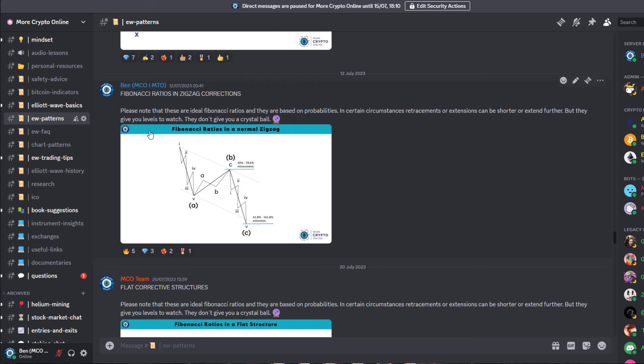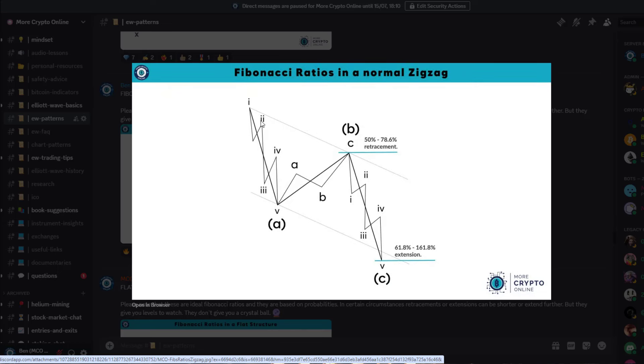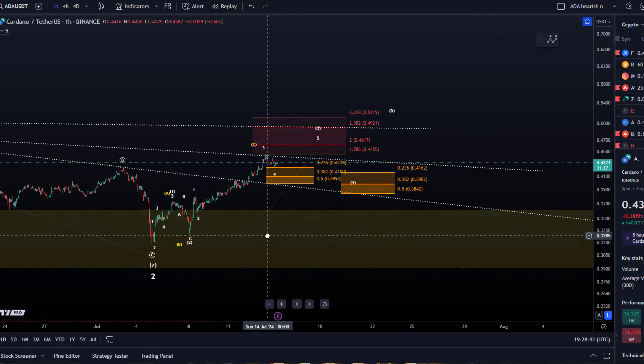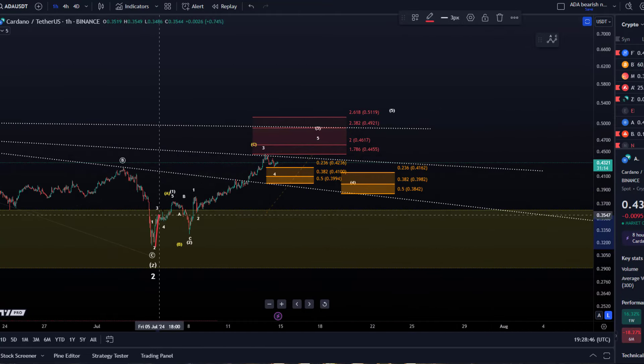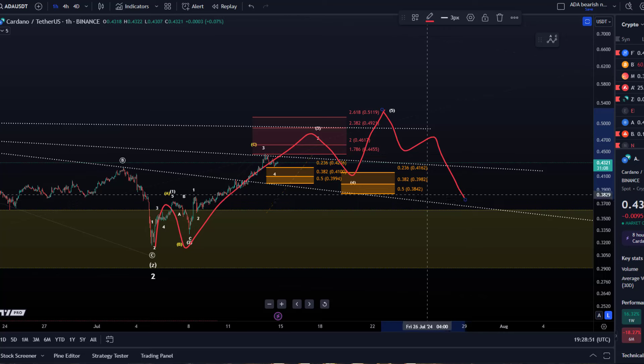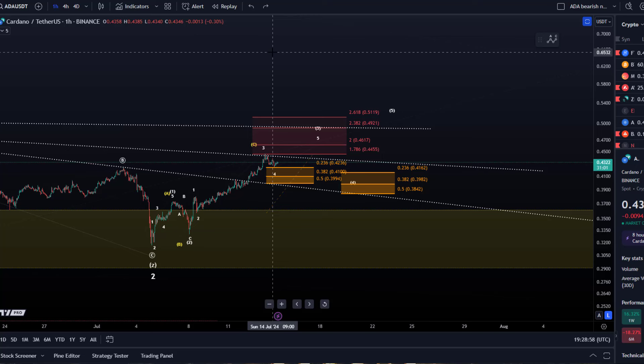This is one of these pullbacks — like an ABC correction — which can take different forms, different shapes and sizes. So we would then get this ABC pullback not breaking below the 5th of July low — at least that would be the thesis — so we would hold above it essentially. This is that five-wave move: one, two, three, four, five, and then ABC to the downside forming a higher low. So basically that's interesting for traders. If you get these five waves up, you can only confirm it once the five-wave move is completed, because if it's only a three-wave move it can easily break.